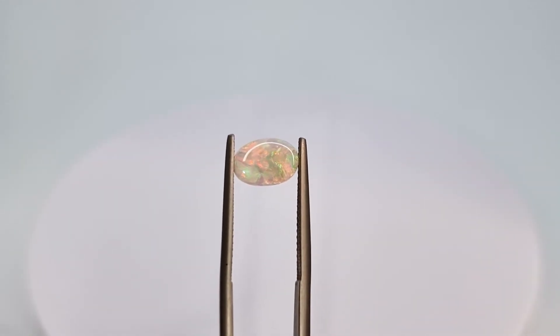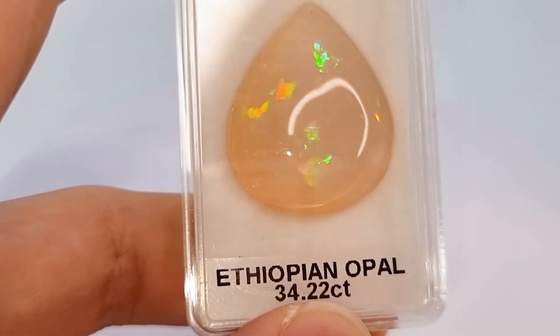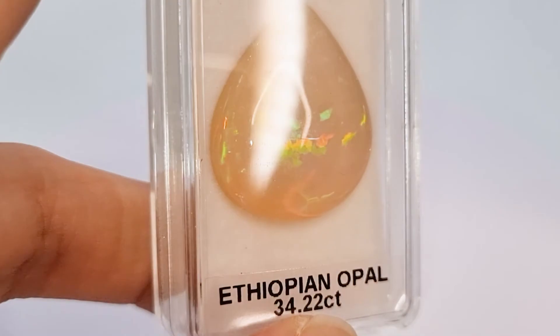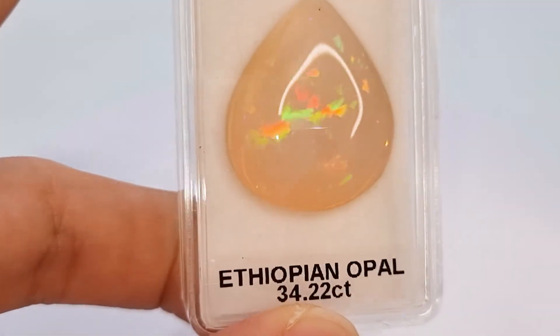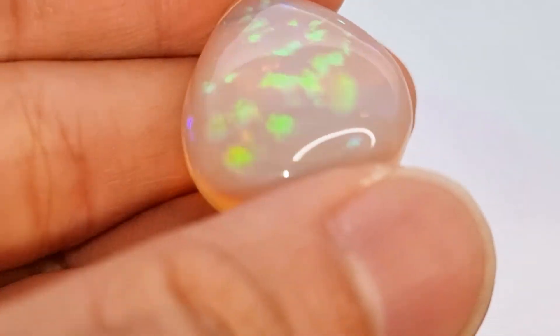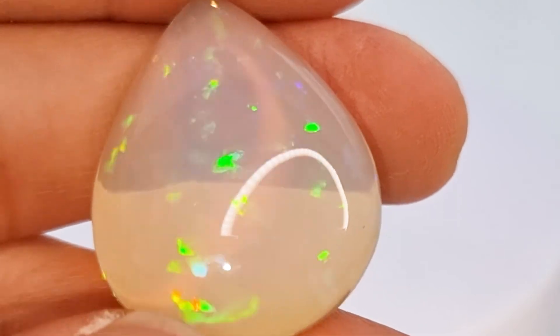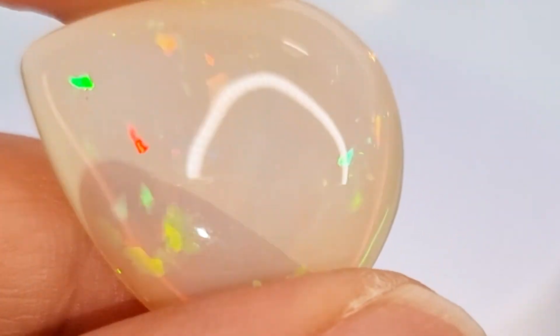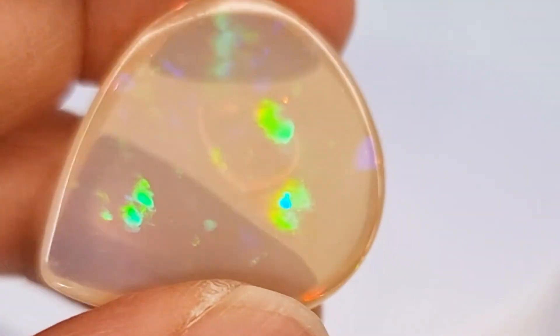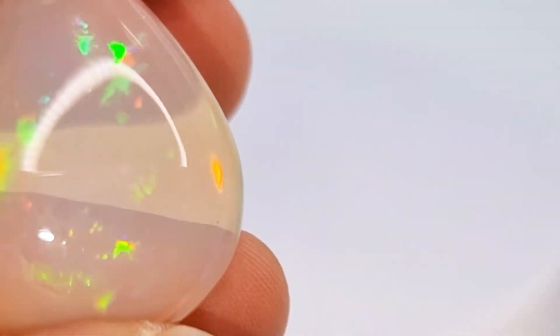Last but not least, I'm going to show you an Ethiopian opal. Here's a 34.22 carat Ethiopian opal. Let me take it out of the box. Whoa! So much bigger — can't use my tweezer. Look at that.